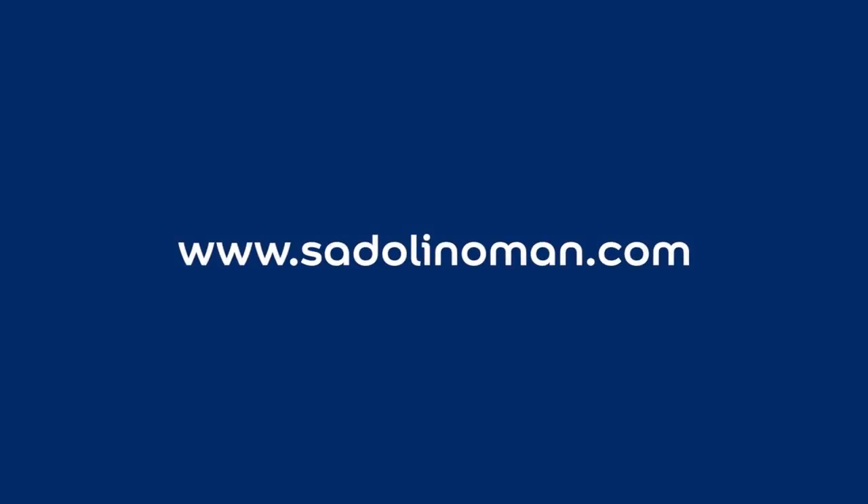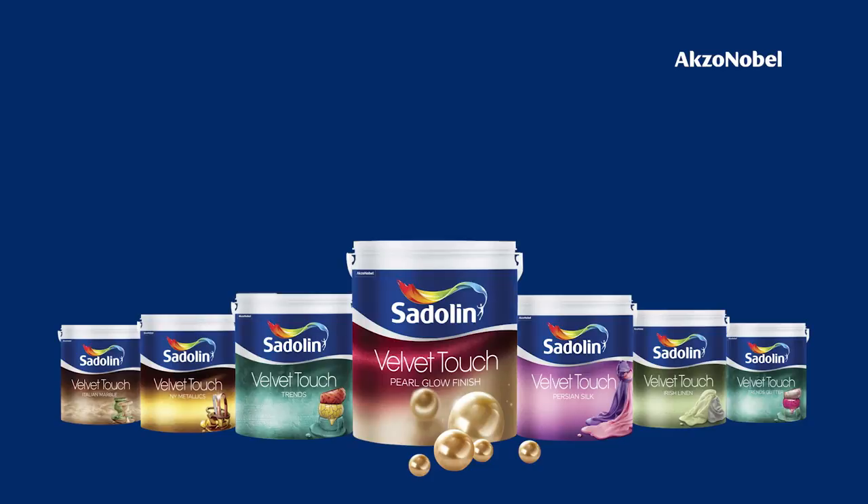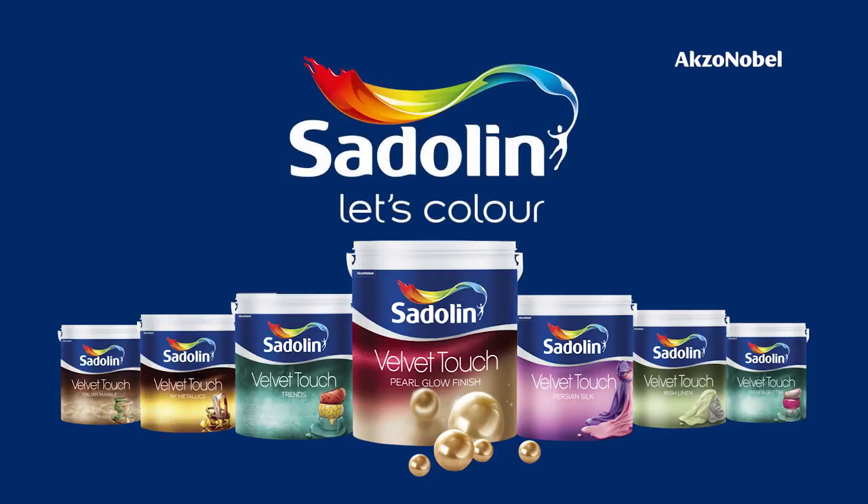Get inspired today — download our color collateral to explore more of the Settling Velvet Touch range of premium special effects and signature wall finishes. Settling Velvet Touch: showcase your style.